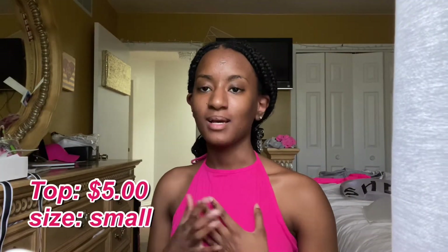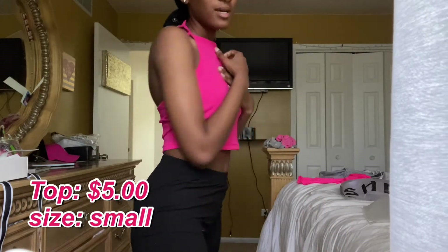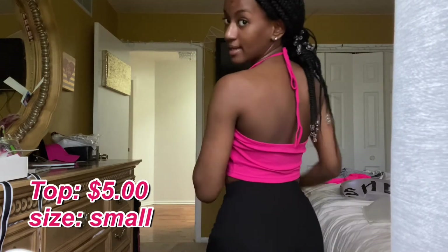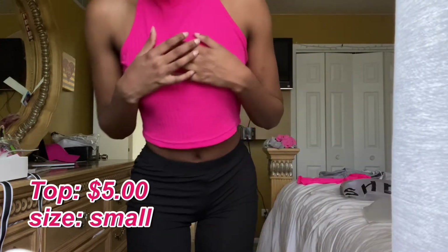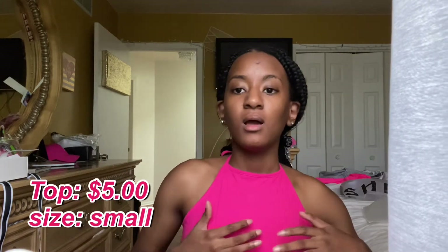The next thing I got was this pink halter top. It ties in the back like this. It's really cute. I didn't get any pants to go with it, because I figured I could just wear it with these, or pair it with some jeans. I think it's cute. I got this in a size small. I'm sorry if I'm going really fast — this is my first try-on haul, so I don't know if I'm doing this right.